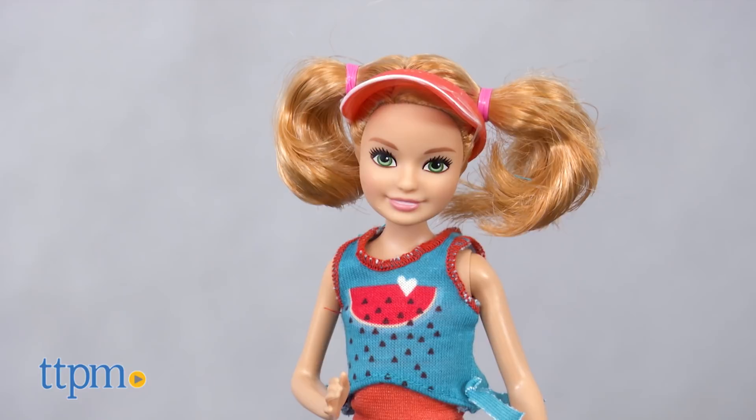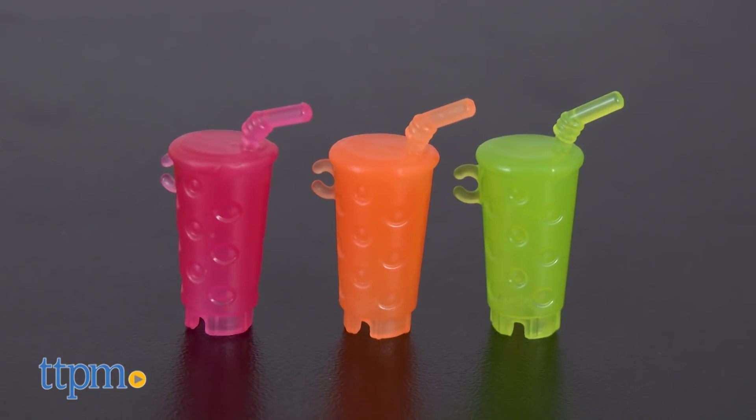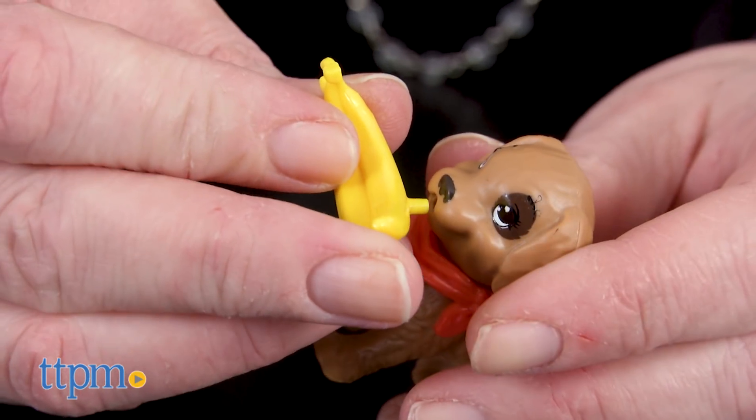For Stacey, that scene is all about making smoothies with her puppy. The doll comes with a pretend blender, three smoothie cups, and a banana. You can even place the banana in the dog's mouth.